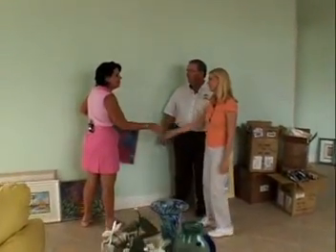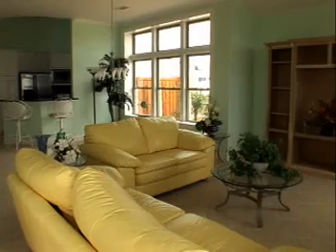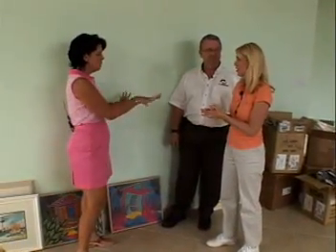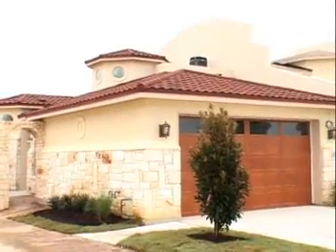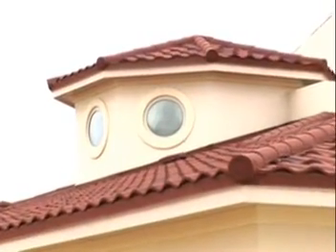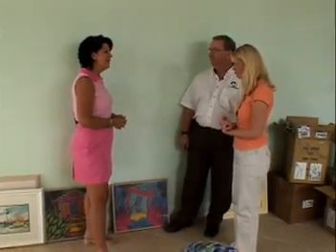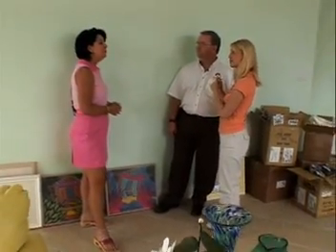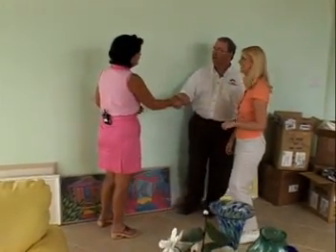This is Debbie from Designing Spaces — thank you so much for allowing us in your home. Why did you choose a house with ICFs? One of the best things is that our electric bills will be so much less — it's $65 a month compared to the $375 to $400 we've been paying. Plus, it withstands winds up to 250 miles an hour. And it's just so quiet in here — I didn't even hear you come in.